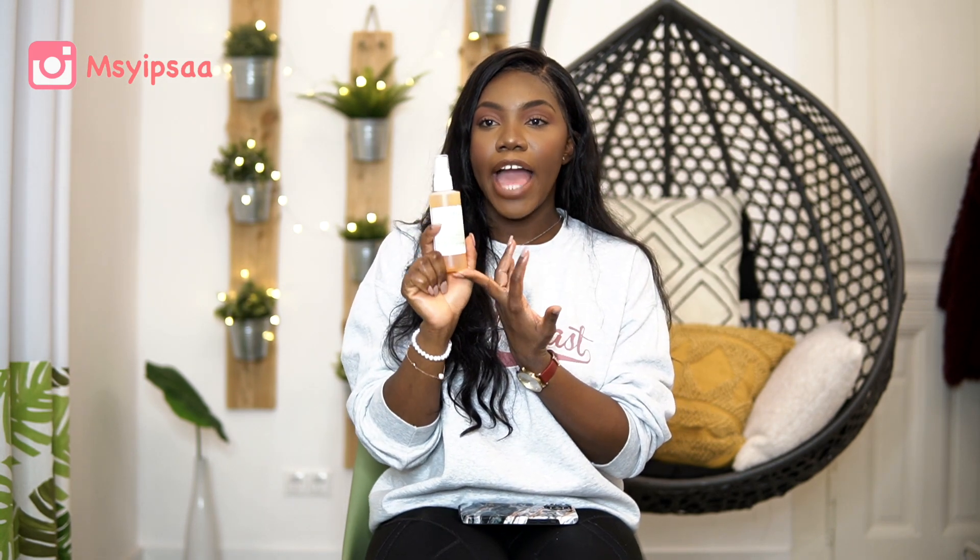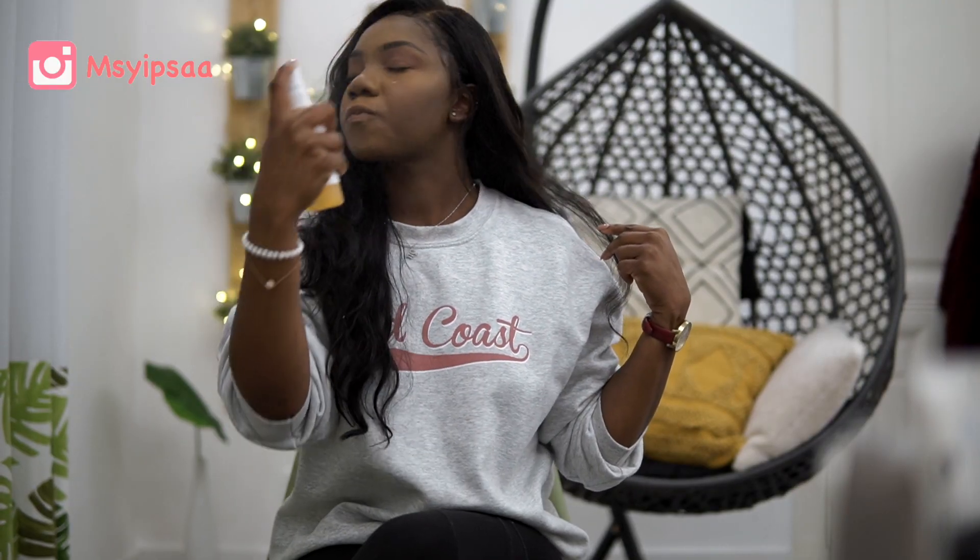Another thing I picked up is the Mario Badescu facial spray with aloe, sage, and orange blossom. I usually get the rose water one but it was only available in the large size and too expensive, so I got this smaller one. It's a soothing and calming spray for your skin. I like to spray it after makeup as a setting spray and also after my skincare routine after my oils, to lock everything in.